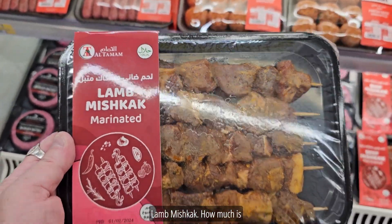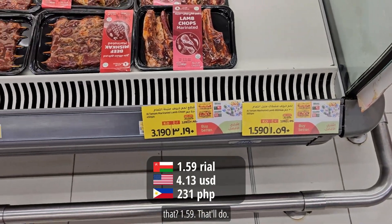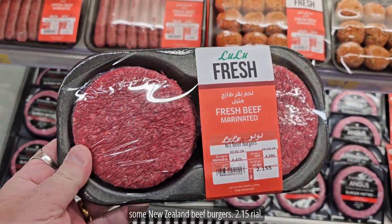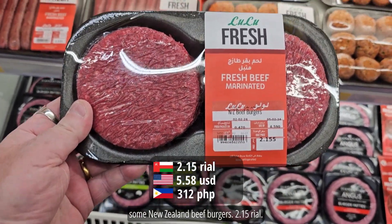Lamb mishkak — how much is that? 1.59. That'll do it, I've got two of them. And some New Zealand beef burgers, 2.15 real.